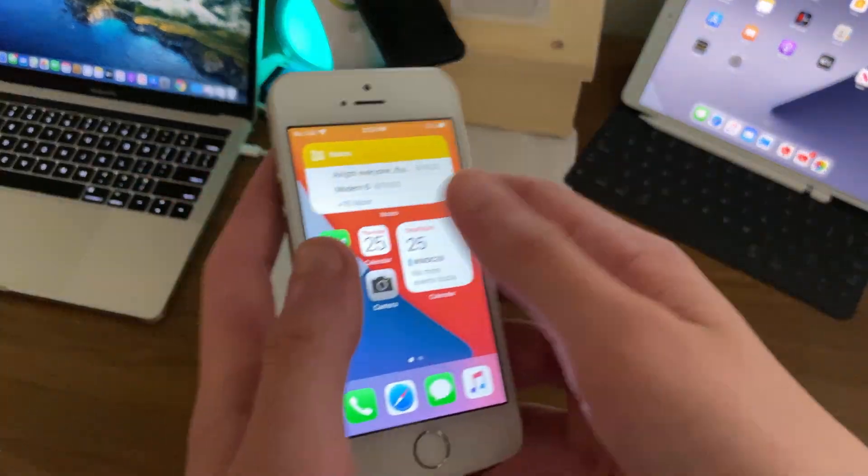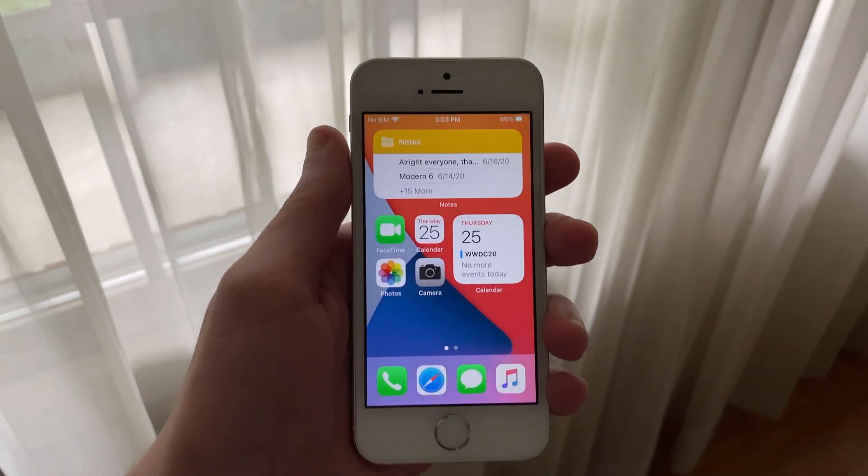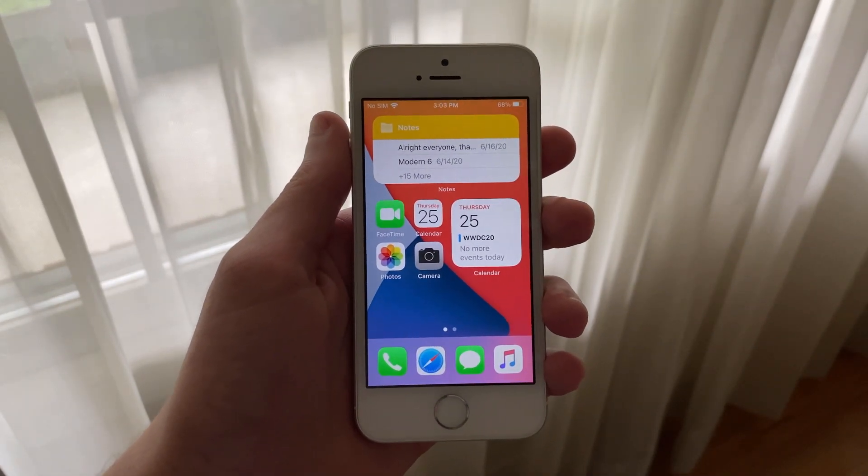Hello everyone, IceCoolTech here. In this video we're going to be taking a look at how the 2016 iPhone SE first generation handles the latest iOS 14 developer beta.